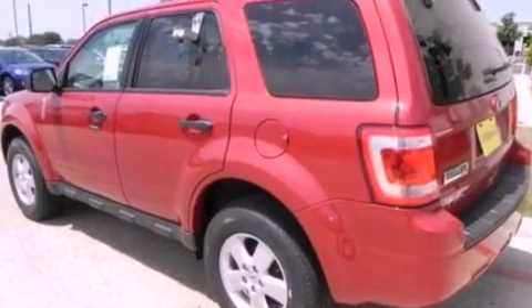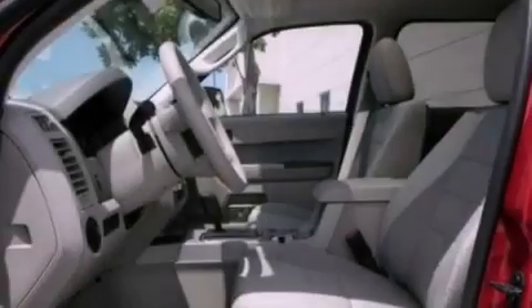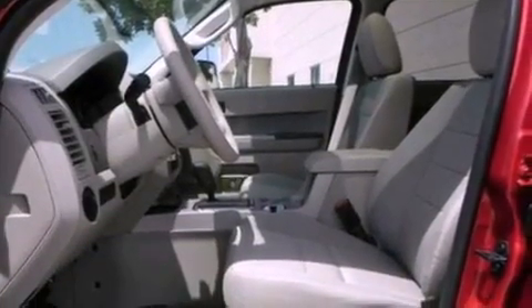The following features are also included: air conditioning, cruise control, an auto-dimming rearview mirror, a leather-wrapped steering wheel, and a four-wheel independent suspension.